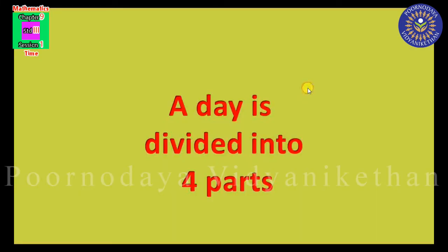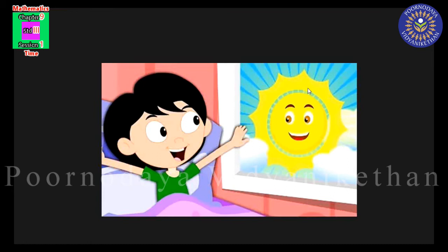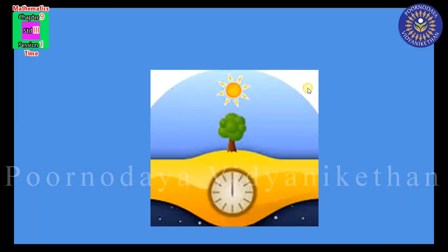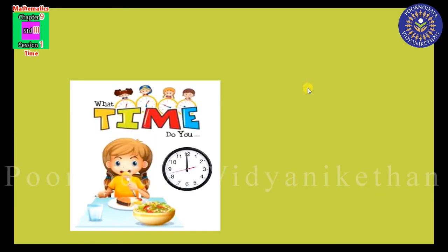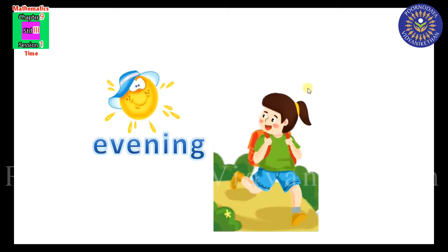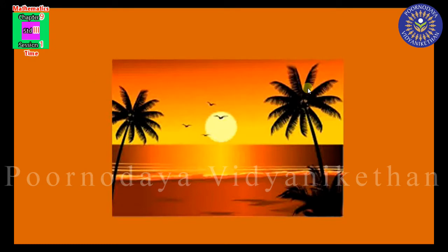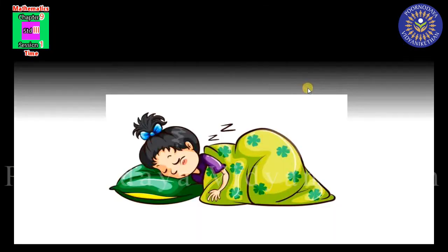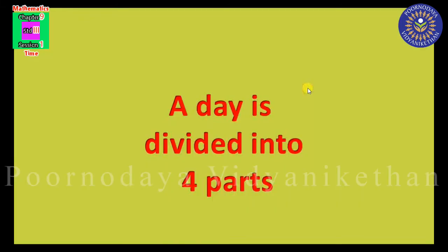Children, your day is divided into four parts. The sun rises in the morning; you wake up and go to school. Noon is the time the sun is directly over our head — in the noon, we have our lunch. The time between noon and evening is called afternoon. The sun sets in the evening; in the evening, we come back home. The time between evening and morning is called night, and in the night, we go to bed. Like this, a day is divided into four parts.